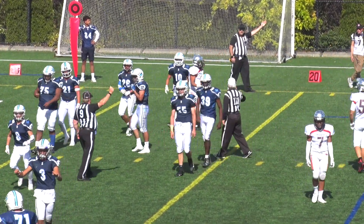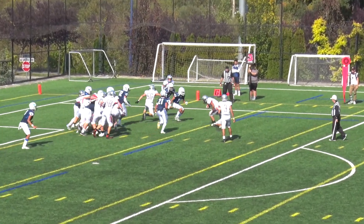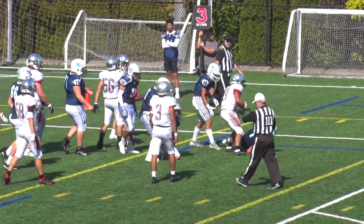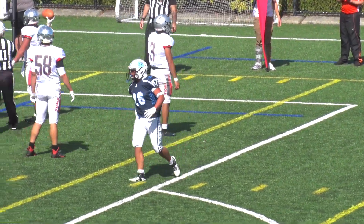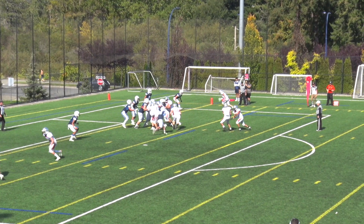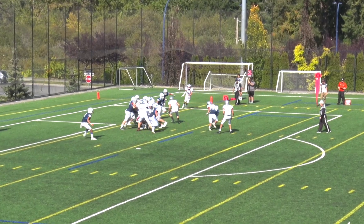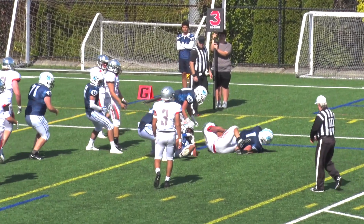The Bulldogs couldn't get anything going in the first quarter. Hayaks now deep in Bulldogs' territory. And look out — there is Leo Jimenez-Durin coming off the edge. That is untouched, unmatched, tackled for loss. Let's look at this again. You can see Leo set out a little wide and he is untouched. It's a beautiful tackle for loss.